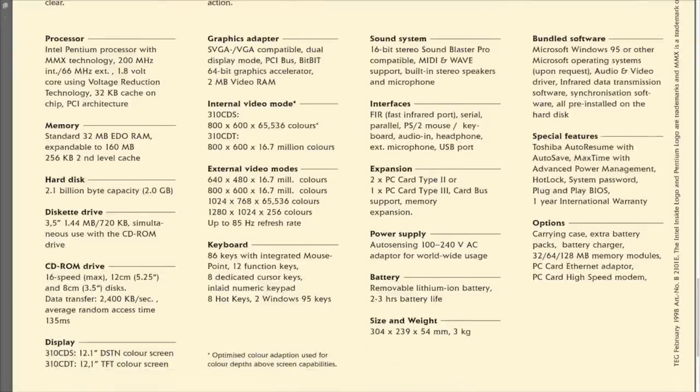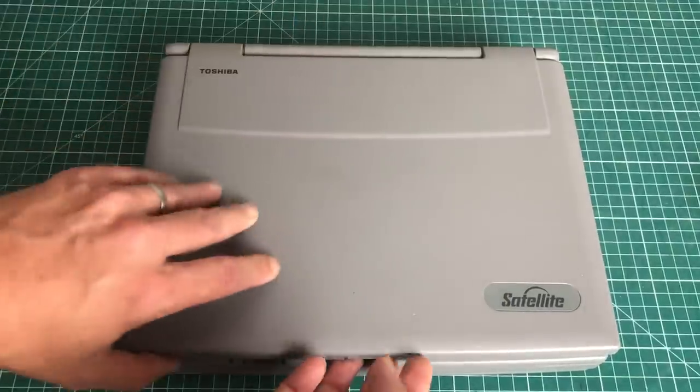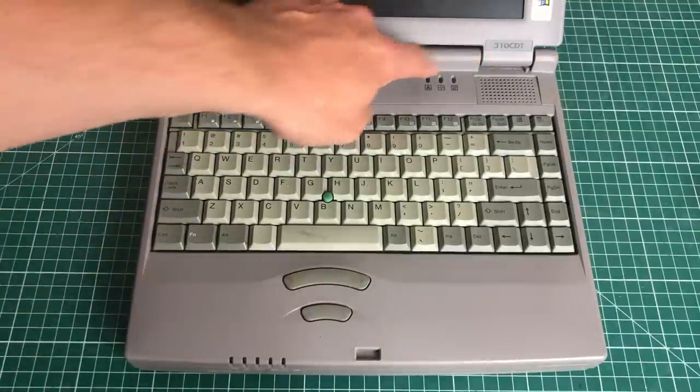I want to highlight a couple of things that make this an ideal retro laptop: it is sufficiently powerful, has an active TFT color screen, USB support for loading software easily, a battery that still works, and it also has the Yamaha OPL3 sound chip. On the front we have the Toshiba and Satellite logos, and when we open it up we see the keyboard and the 310 CDT branding.